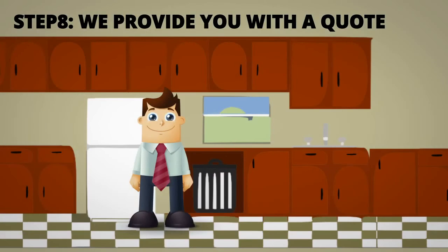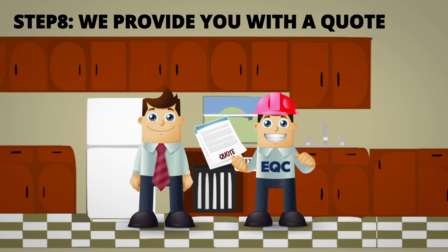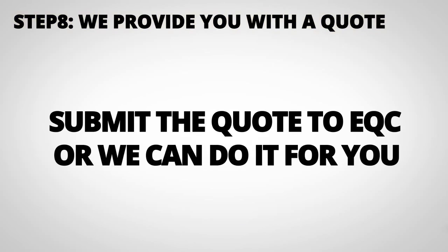Step 8: Once the scope of works has been correctly updated, we provide you with a quote that reflects the new scope. After we discuss the quote and you approve it, you can submit it to EQC, or we're happy to do it on your behalf.